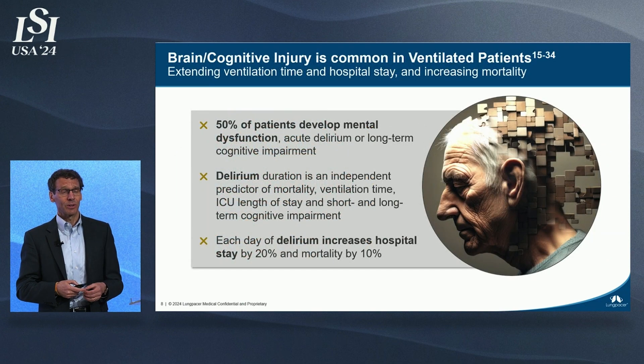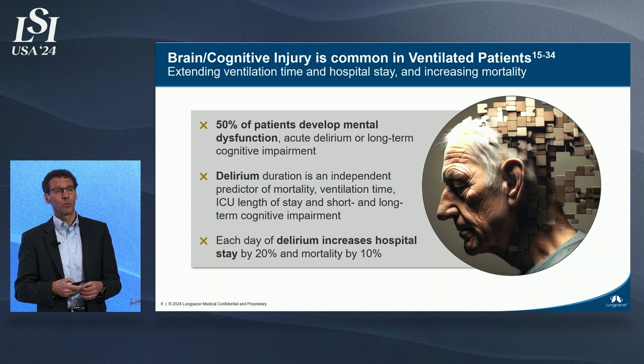50% of patients on ventilation will have some form of cognitive injury. For some, this is lifelong, and it will also impact their chances of dying earlier.